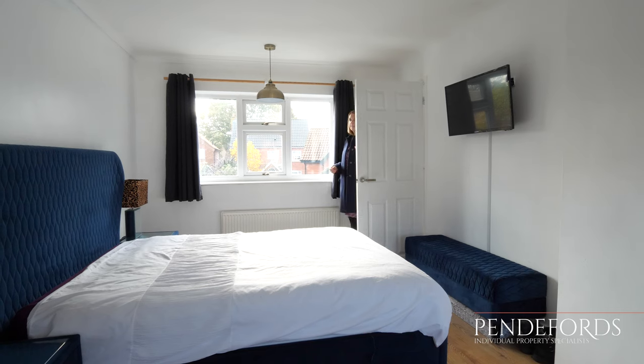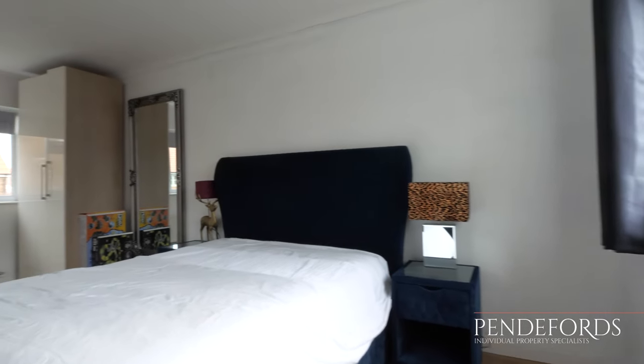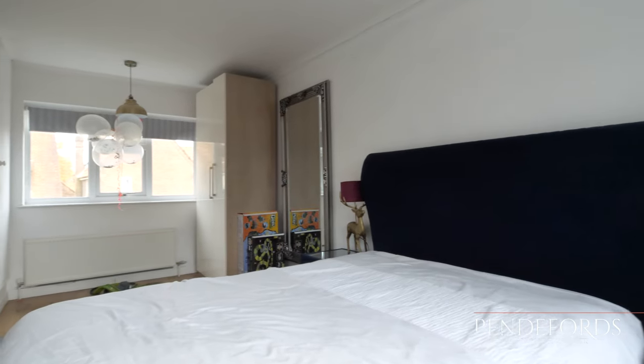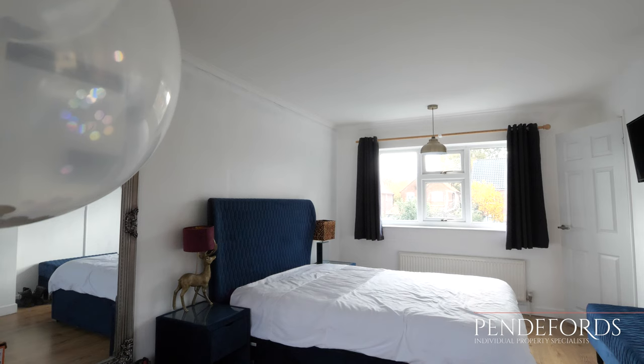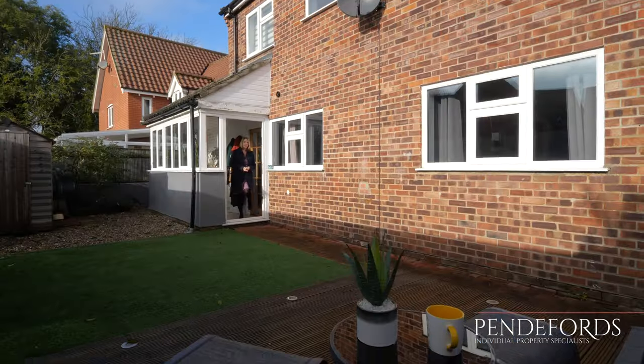Walking into the master bedroom, this is a really fantastic space. It's dual aspect so there's lots of natural light with views over the front and the rear of the property. This is a really good size room with plenty of space for a king-size bed and a dressing table, and there's also a cupboard housing the hot water cylinder.